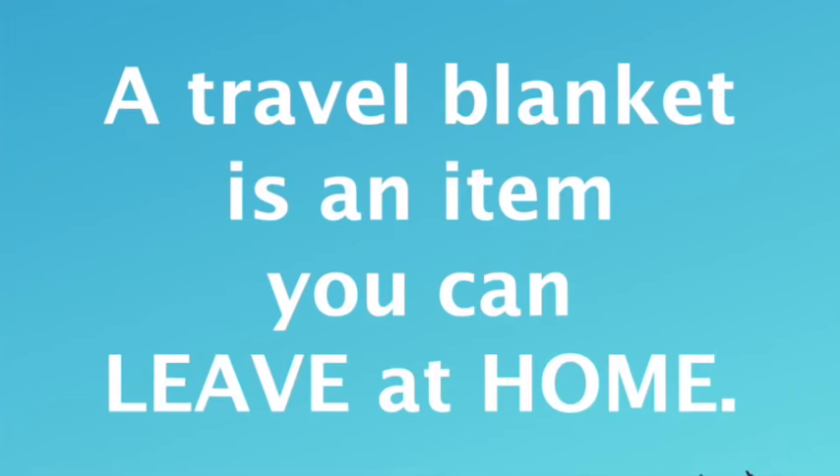If you are traveling to Japan, I have heard that you cannot bring Sudafed there. If you are going to Japan, China, or somewhere near there, just Google what medicines are not allowed in those countries.